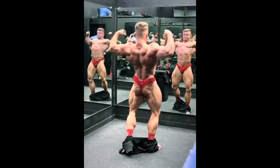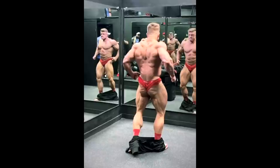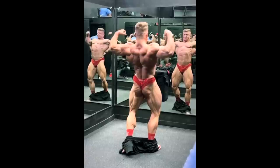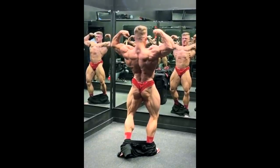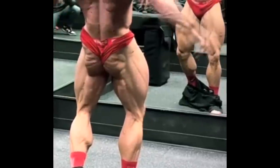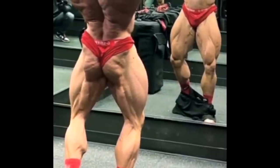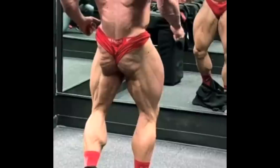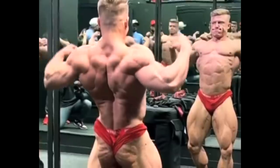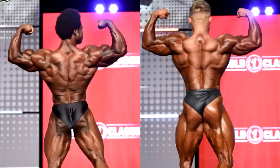As far as winning the Mr. Olympia, I don't know about that, but challenging Ramon Dino and Terence Ruffin and cracking the top two — that is a possibility. Based on what I'm seeing right here, it seems like Urs improved quite a bit. He is very strong in his lower body — his glutes, his hamstrings, his calves and his quads are just insane. What was a weak point for him last year was definitely his back and his arms.